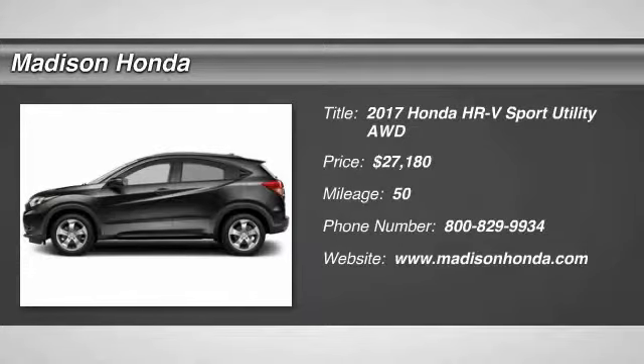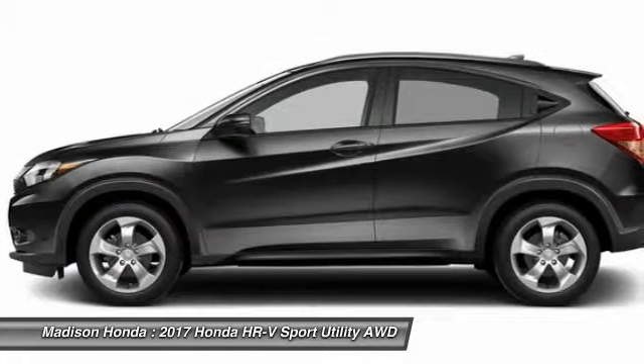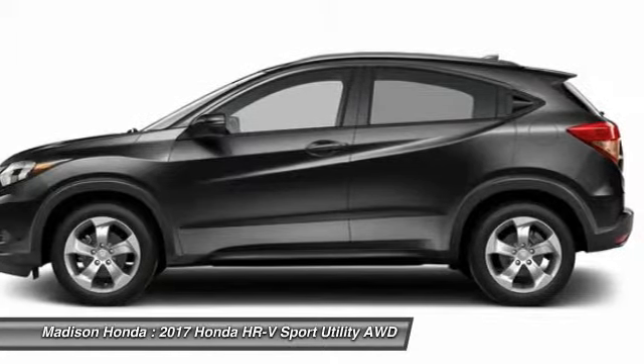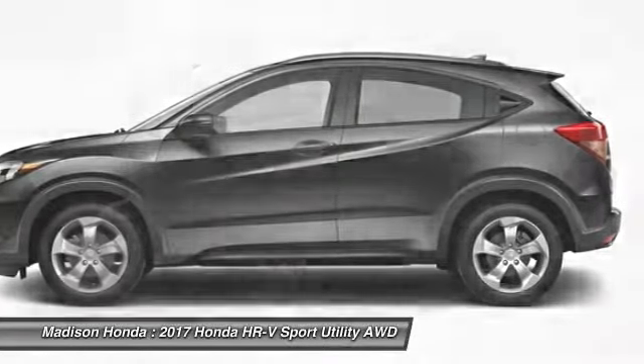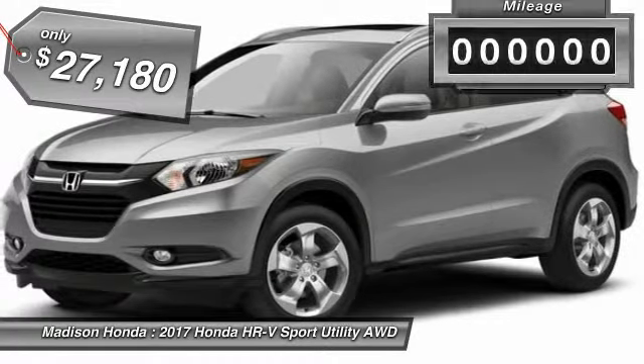Make a great choice today with the 2017 Honda HR-V. The HR-V has a good-looking exterior with a clean design. It comes with a well-tuned suspension and a handsome and flexible interior with tons of options to choose from, and is priced below $30,000.